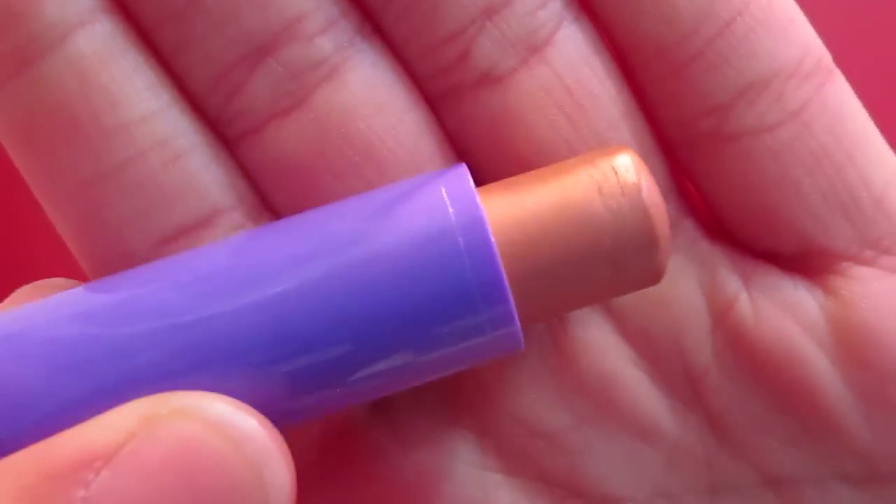The next thing that I got was the Maybelline Baby Lips in Peach Kiss, and I love this. I opened it right when I got in the car and it is amazing. It gives your lips such a nice nude shine and shimmer because it has little sparkles dotted throughout it, which I really like. It also moisturizes your lips like crazy. I think this is the best Baby Lips I've ever tried. It was $2.99, which I think is the cheapest price for Baby Lips anywhere.